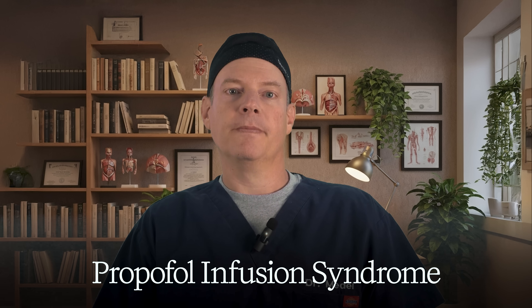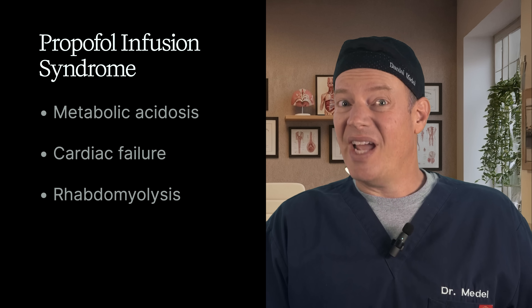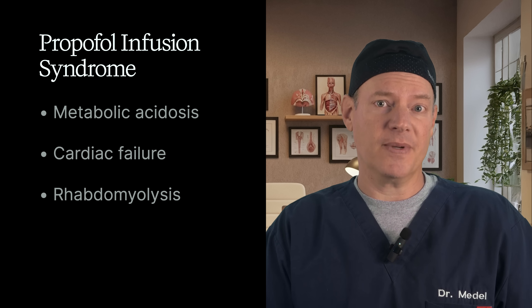That's why we often try to prevent this by giving a little lidocaine beforehand — lidocaine is a local anesthetic that numbs the area, like when you go to the dentist and they numb your gums before drilling. Long infusions also carry the rare but very real risk of propofol infusion syndrome, a life-threatening condition involving metabolic acidosis, cardiac failure, and rhabdomyolysis — where muscle tissue breaks down, releasing toxic substances into the bloodstream. It's mostly associated with high doses and prolonged ICU sedation. So yes, propofol is amazing, but it has to be used with care and always with monitoring.